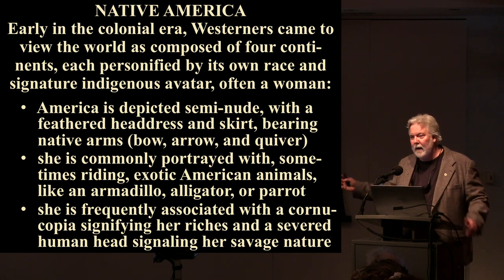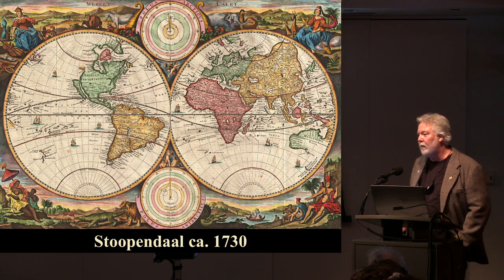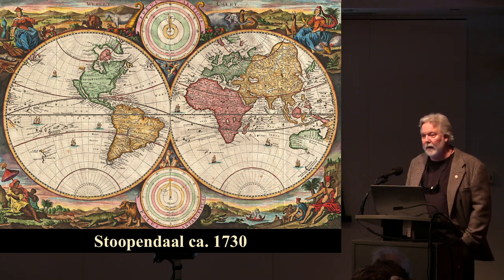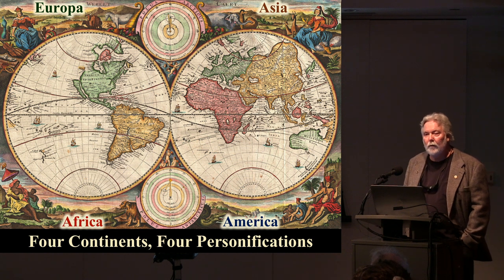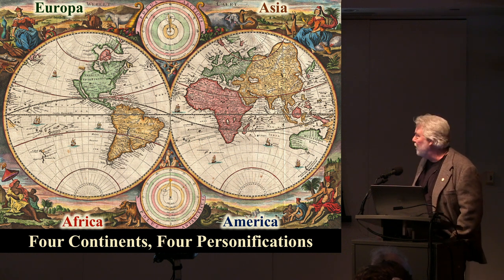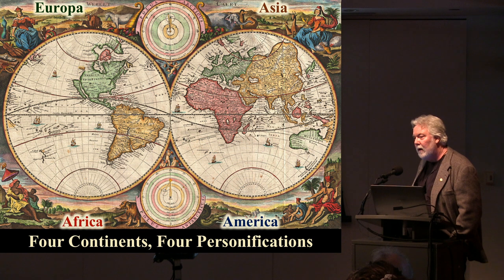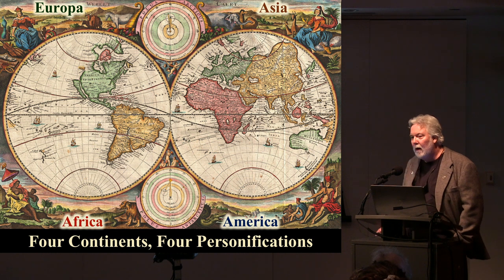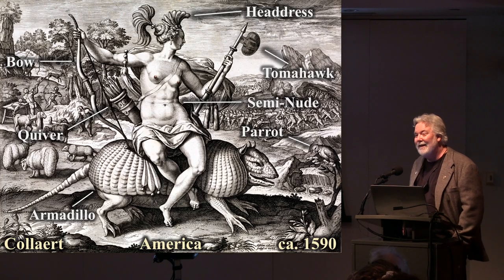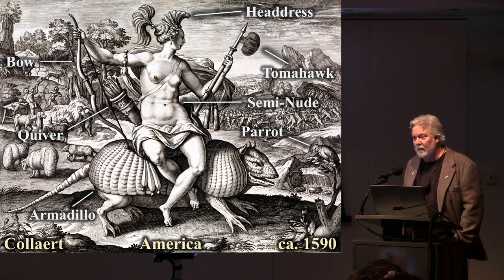Let's unpack Native America through some images. Beginning with this map from Stupendahl in 1730, each corner of the universe is occupied by a figure representing one of the world's four great continents: Europe upper left, Asia upper right, Africa lower left, and America lower right. America wears a feathered headdress, holds a bow, and has a quiver. This identity was already forming less than a century after Columbus came to the New World.